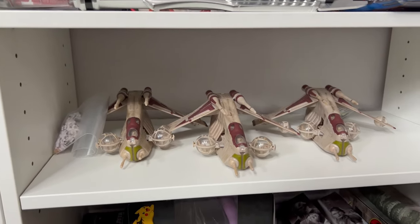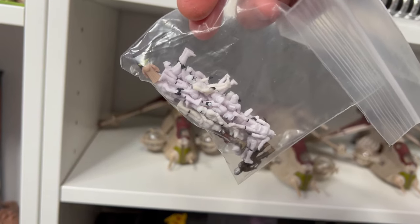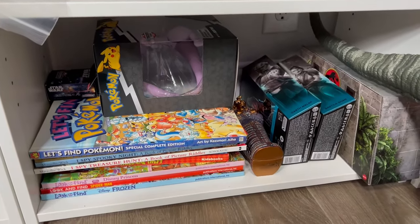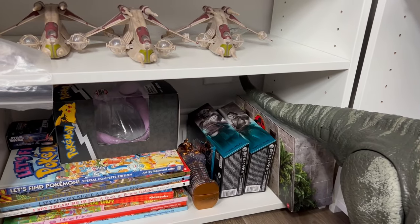Below that is kind of like a catch-all shelf — I was putting a bunch of my Republic gunships here. I have a bunch of troopers in a little baggie because I was doing some stuff and I obviously didn't want to lose them. And then below that is another catch-all: I have some Pokemon books, those I Spy books, the Mewtwo for the giveaway I was doing, and some other odds and ends.